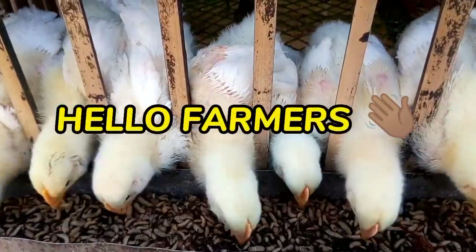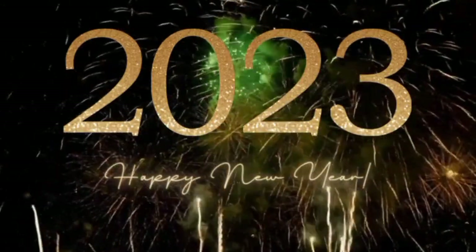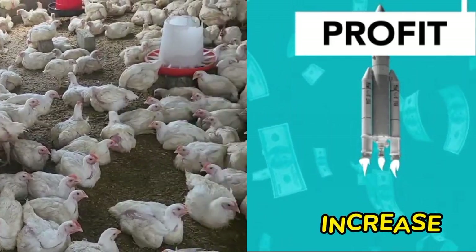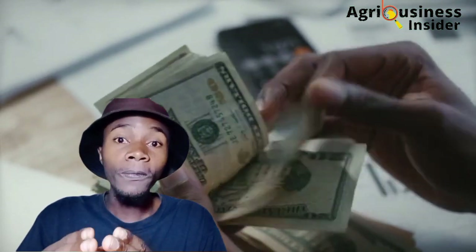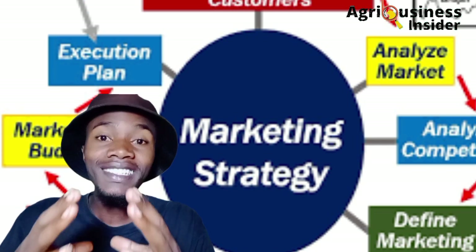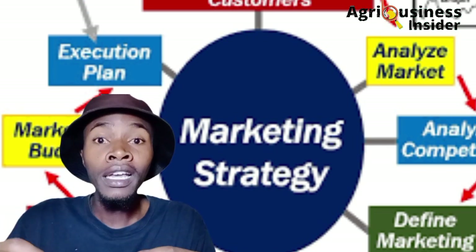Hello farmers and welcome back to our YouTube channel — happy new year 2023! In this new year, one of the resolutions that a poultry farmer is having is how to increase the profits in your farm or how to boost the sales. In today's video, I am going to discuss the market strategies you can use as a poultry farmer this year.